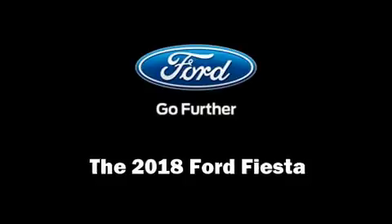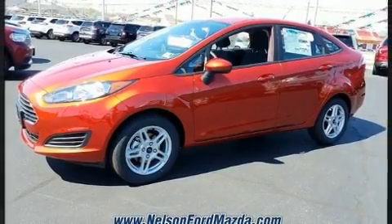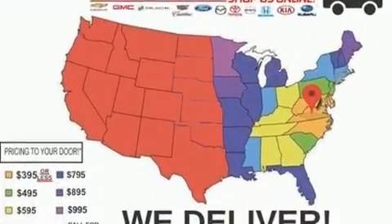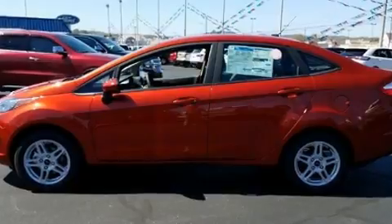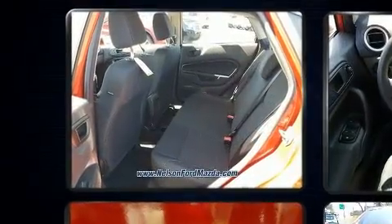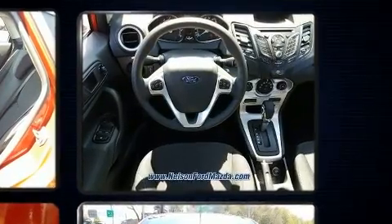Experience driving perfection in the 2018 Ford Fiesta. This four-door, five-passenger sedan leads among competitors in its segment. It features an automatic transmission, front-wheel drive, and an efficient four-cylinder engine. It's equipped with tons of terrific amenities that won't break your budget, such as remote keyless entry, delay-off headlights, a trip computer, and a split-folding rear seat.